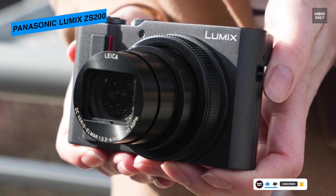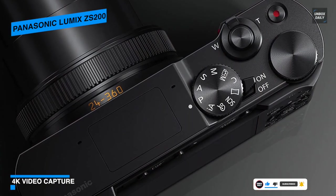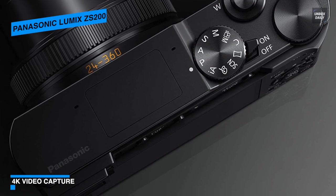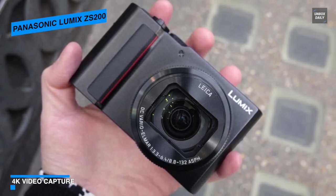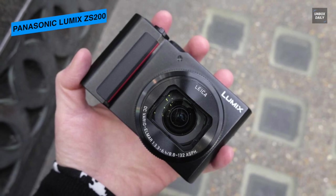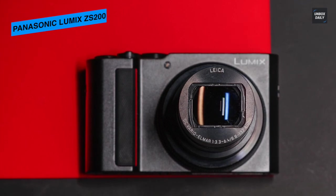A live viewfinder is integrated into its sleek body design for comfortable eye-level monitoring. This 0.21-inch electronic viewfinder has 2330k dot resolution and covers 100% of the image frame while shooting. Its rear 3.0-inch 1240k dot touchscreen LCD monitor is also available for live view shooting, image review, and intuitive menu navigation, allowing you to focus on subjects simply by touching the screen and releasing the shutter.